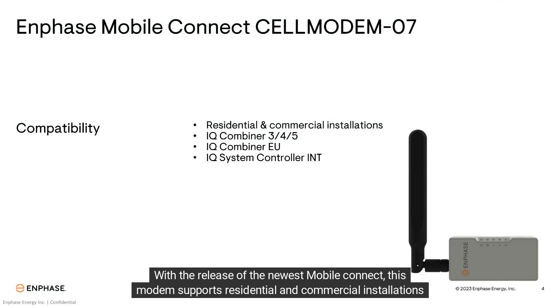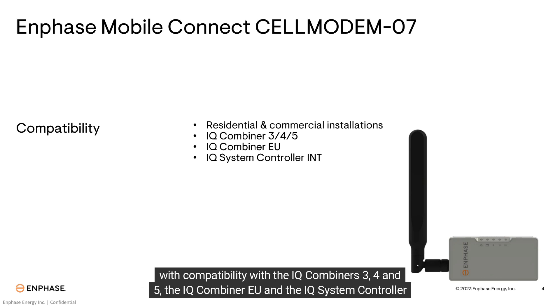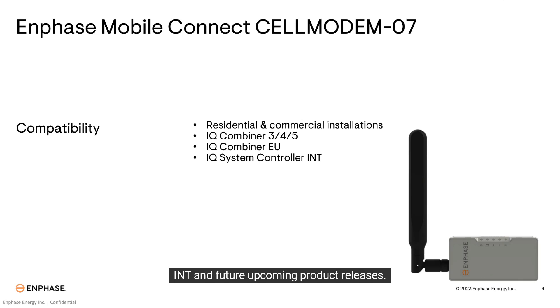With the release of the newest Mobile Connect, this modem supports residential and commercial installations with compatibility with the IQ Combiner 3, 4, and 5, the IQ Combiner EU, and the IQ System Controller INT in future upcoming product releases.